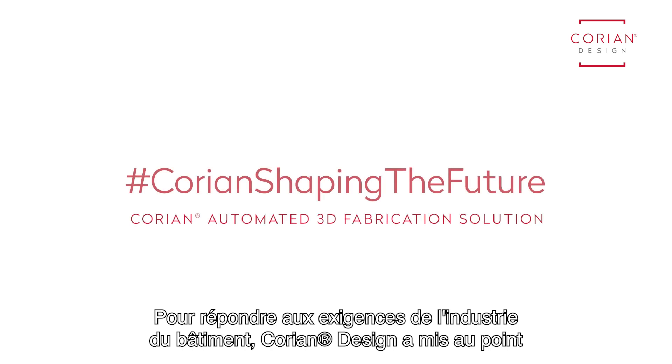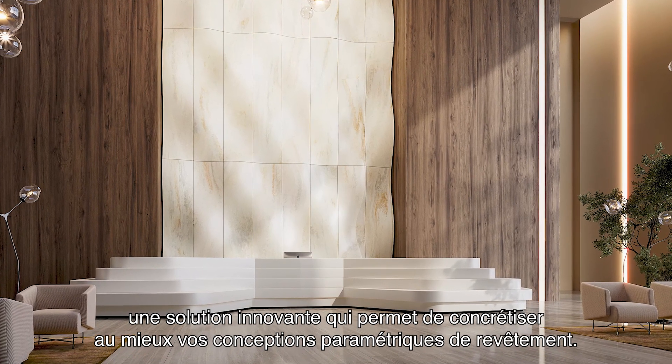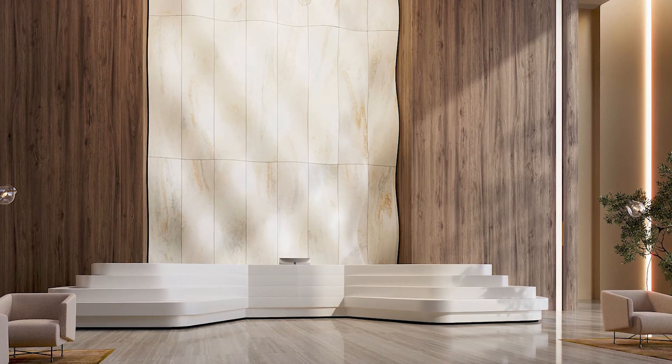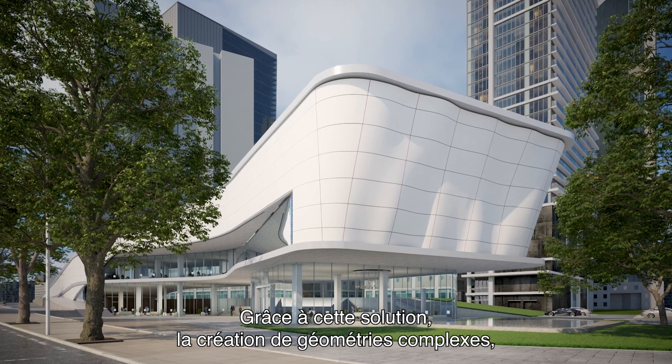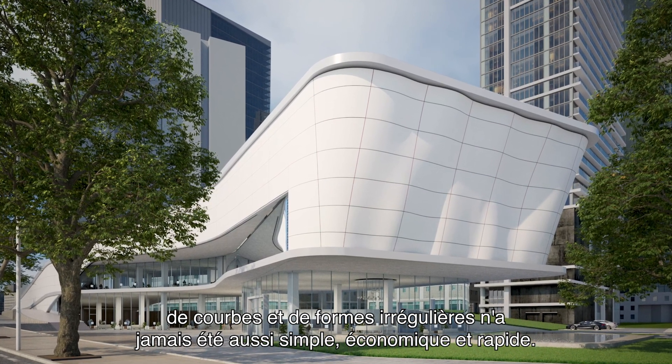Responding to the demands of the building industry, Cori and Design have developed an innovative solution to efficiently bring your parametric cladding designs into reality. With this solution, creating complex geometries, curves and irregular shapes has never been easier, cheaper or faster.